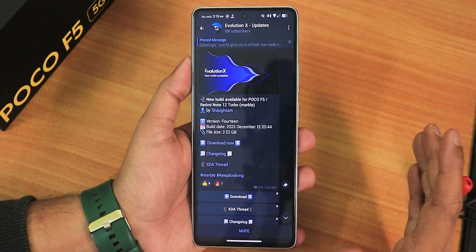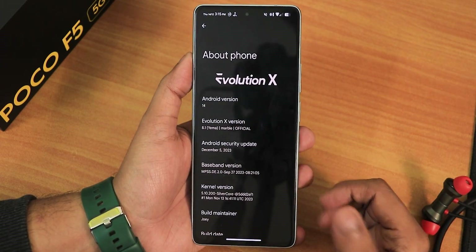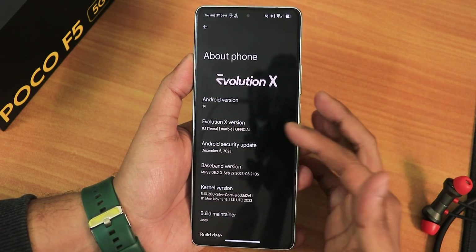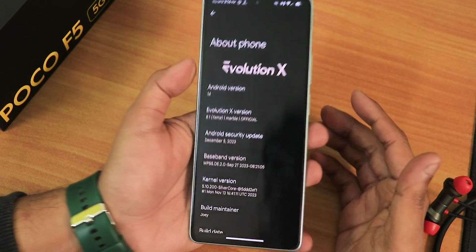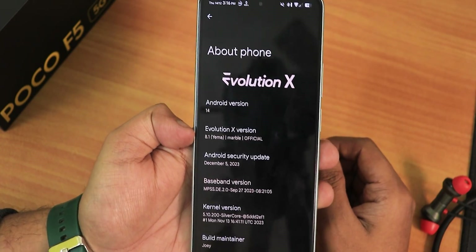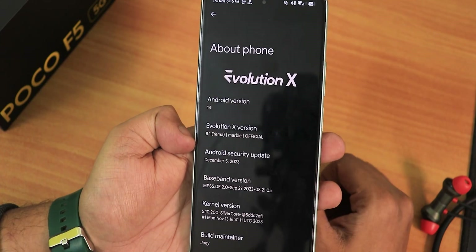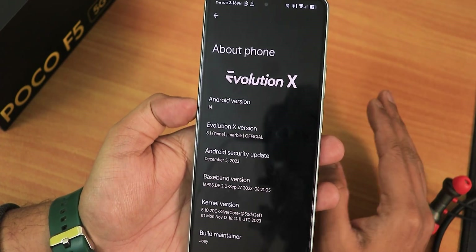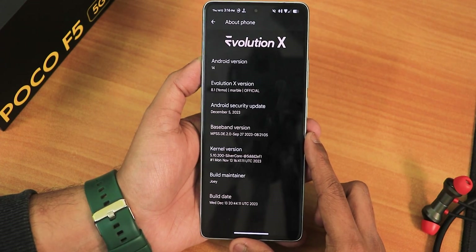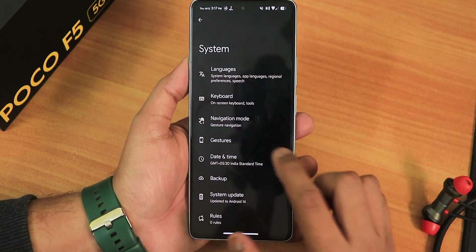If you don't know how to flash this ROM on your POCO F5, you can find the flashing guide in the description. In the Android version section it has the Evolution X logo, Android 14, and Evolution X version 8.1. The code name is Yema, which is for the Marble or POCO F5 code name. The security patch is the latest December 5th 2023, and the stock kernel is 5.10 Silver Core. The build maintainer is Shoun and the build date is December 13th 2023.